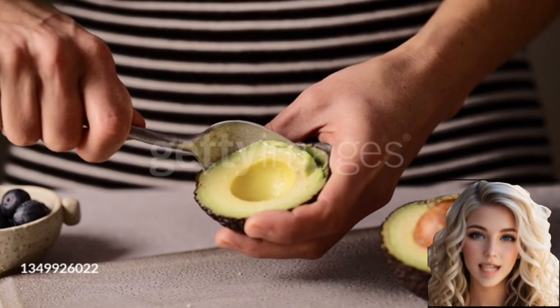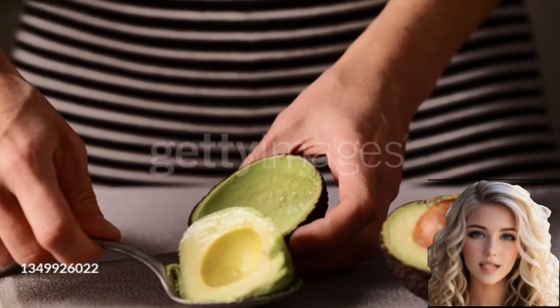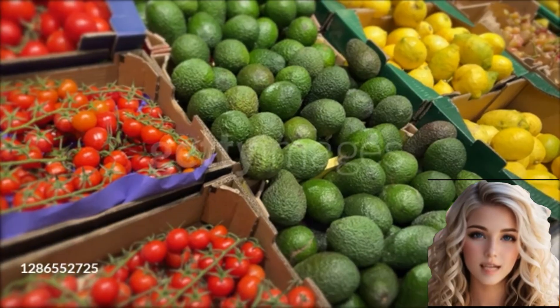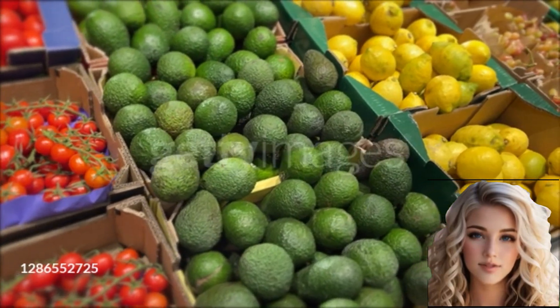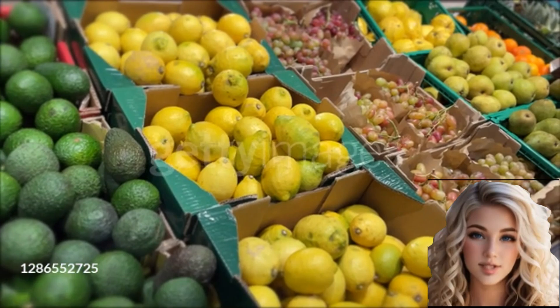Avocado trees can take several years to mature and require warm temperatures to thrive. They are cultivated in many countries with suitable climates, including Mexico, California, and Spain. The fruit can be harvested when it reaches its desired ripeness and is soft to the touch.